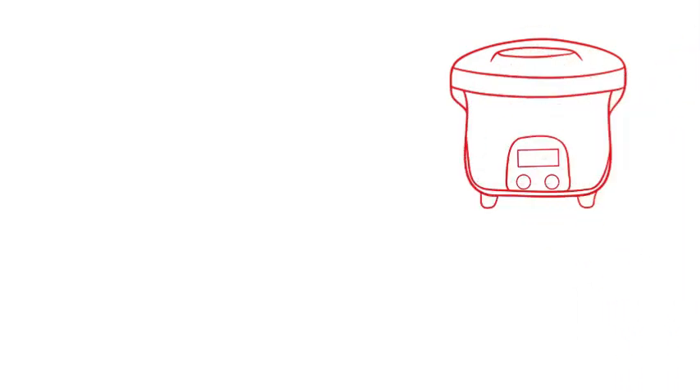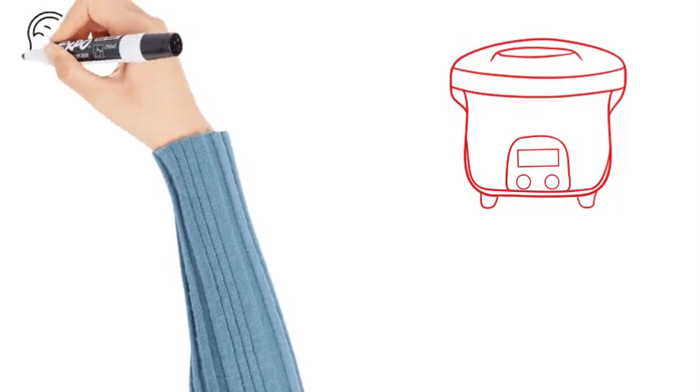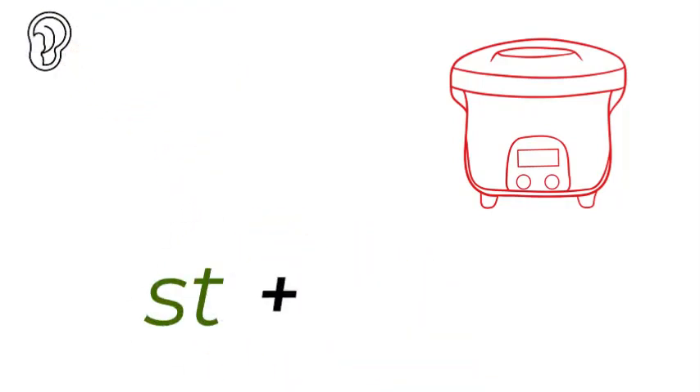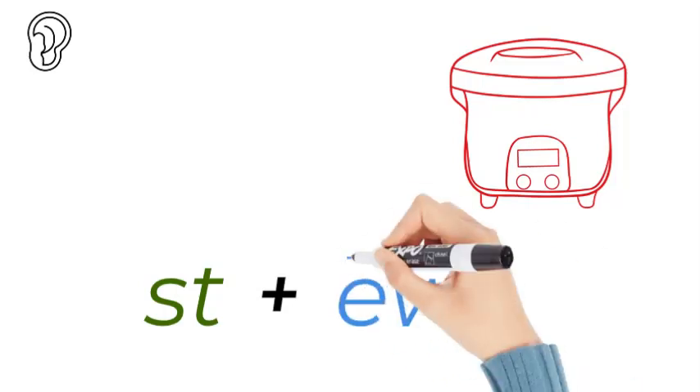Stew. My favorite supper is stew. What sounds do we hear? We hear a consonant blend st followed by oo. That is a long vowel sound.